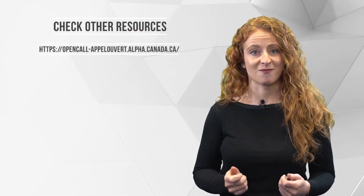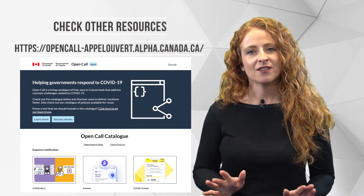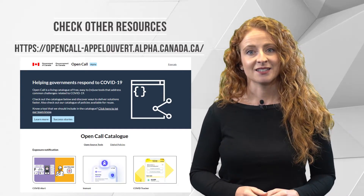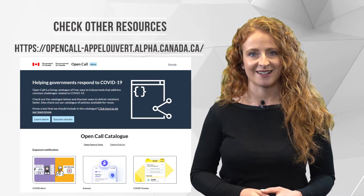If you really like information, there's a site called Open Call that gives even more places to get information you can trust. And if you'd like to get updates by email about COVID-19, you can sign up with the Government of Canada. This is a safe way to get the latest information about COVID-19.